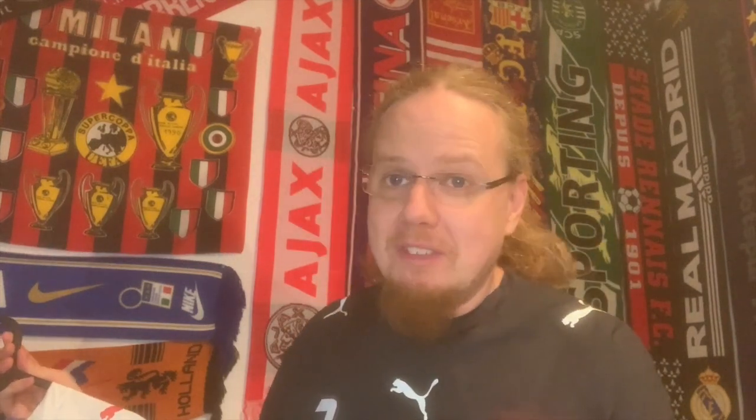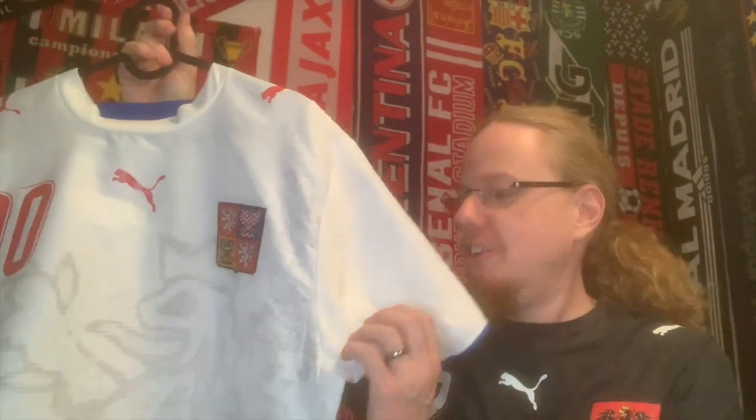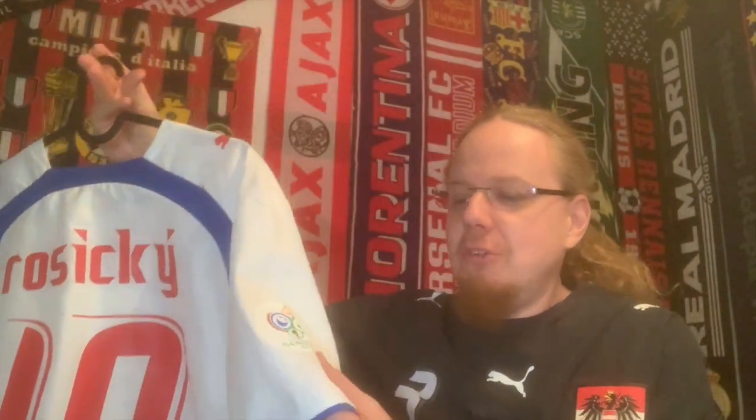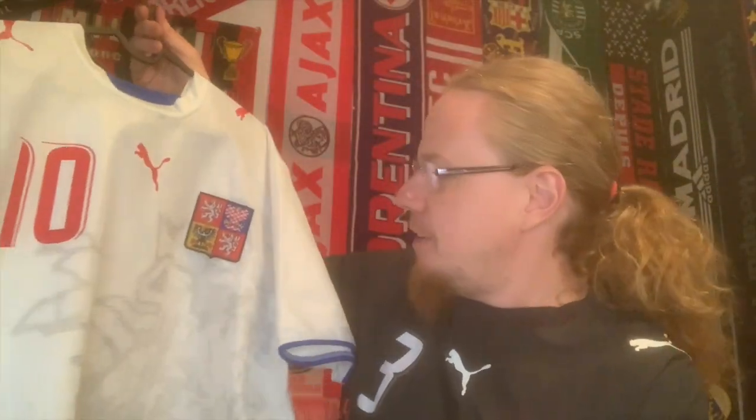Without further ado, let me reveal the shirt. It is the Czech Republic away jersey from 2006. You can see the number — it's Thomas Rosický on the back, which makes it extra special. What makes it even more special is that it has the World Cup patch, which is really, really nice.